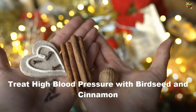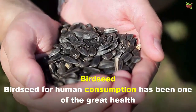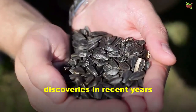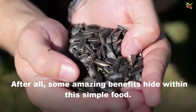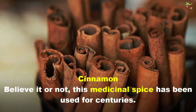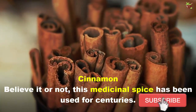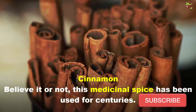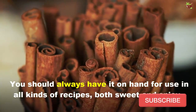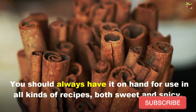Birch seed for human consumption has been one of the great health discoveries in recent years — some amazing benefits hide within this simple food. Cinnamon, believe it or not, is a medicinal spice that has been used for centuries. You should always have it on hand for use in all kinds of recipes, both sweet and spicy.